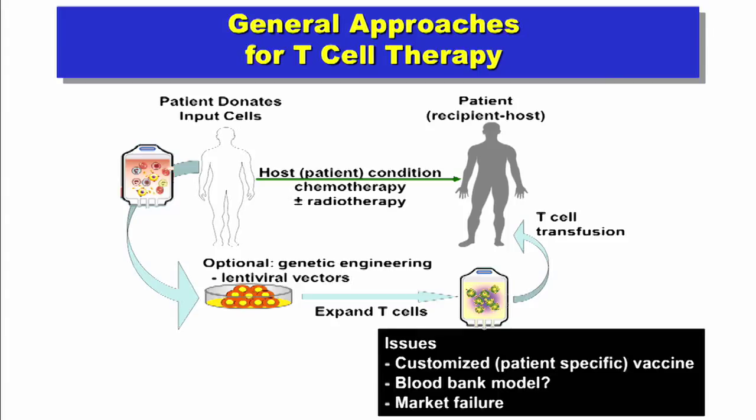If we could engineer your own cells to do this, we could replace bone marrow transplants but still have the potent effects — which was the first therapy to really kill and cure leukemia beyond routine chemotherapy-treated leukemias occurring in children.